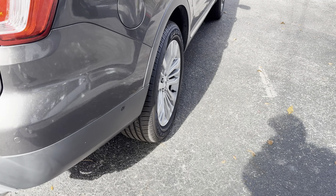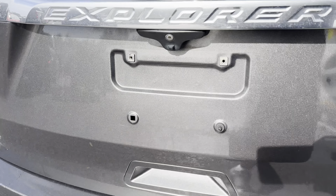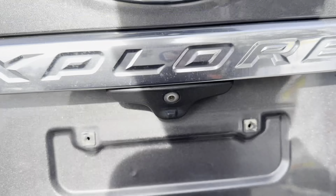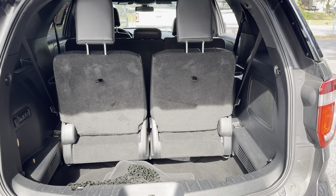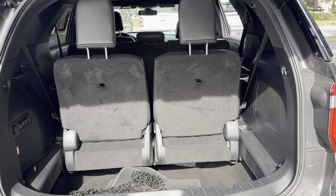Aluminum wheels, backup sensors, backup camera, and power tailgate. There's a look at the storage behind the third row seat — those seats fold down with the push of a button.